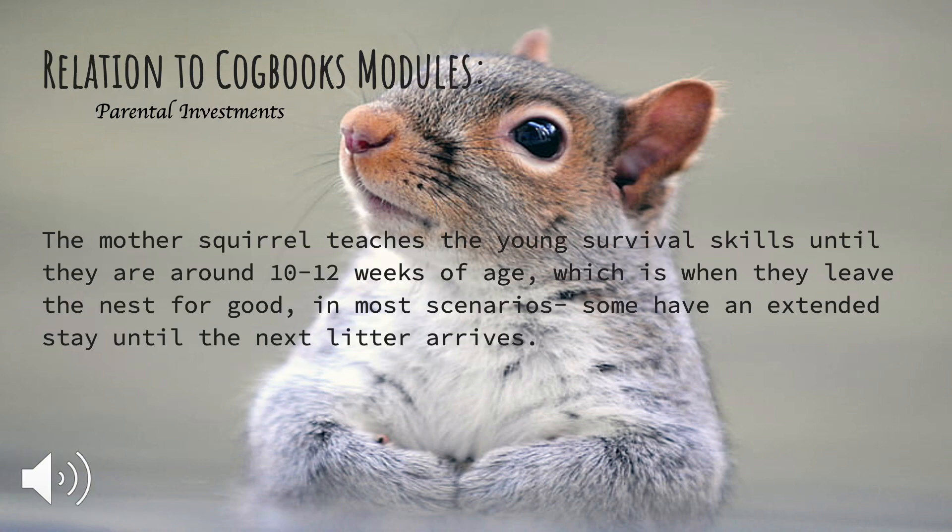In relation to the Cogbooks modules, I looked at the parental investments module. In terms of that, the mother squirrel teaches the young squirrels survival skills until they are around 10 to 12 weeks of age, which is when they leave the nest for good in most scenarios. Some have an extended stay until the next litter arrives.